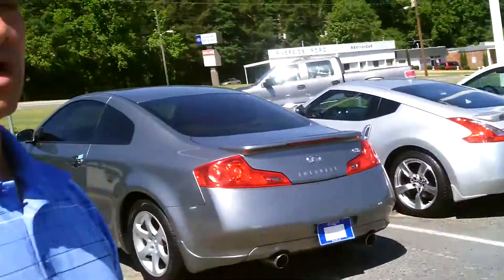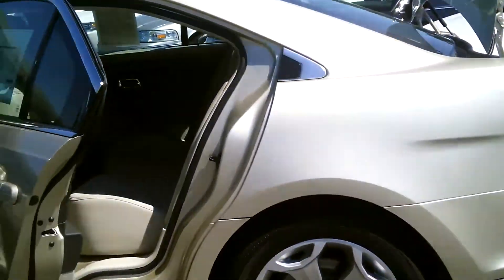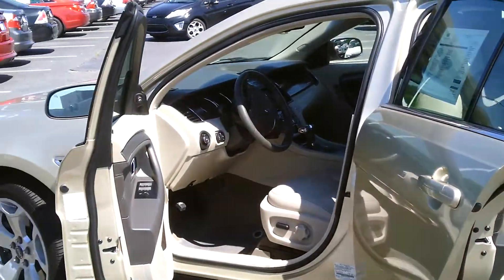The price on this car new was $38,500. This car can be yours for about $25,684. I hope you have any questions.